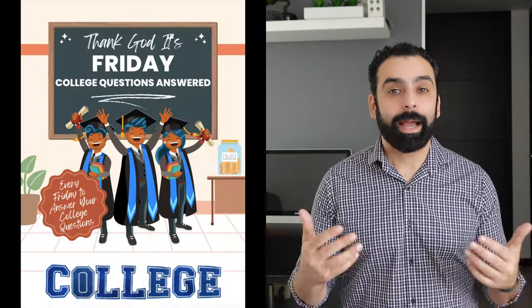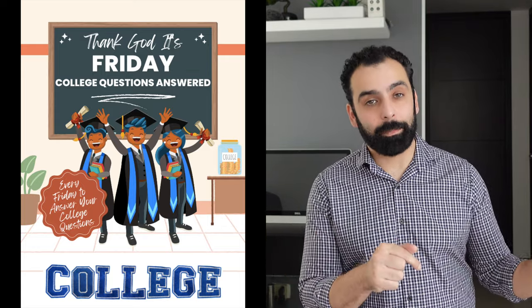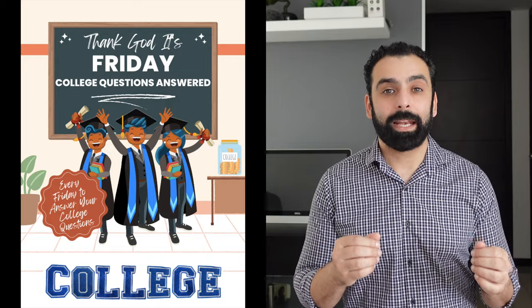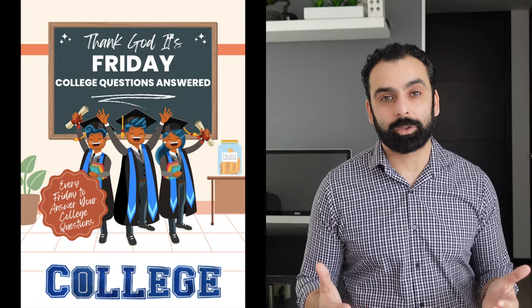Subscribing will notify you when new videos come out. If you have any questions on today's video or any of the videos on the channel, leave your questions down below in the comment section. Every Friday I go into the comment section, look at all your questions, answer them in detail format into a video, and then put that video back here on YouTube, so everyone gets detailed answers to all the college-related questions you guys have.